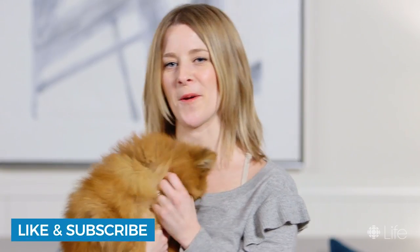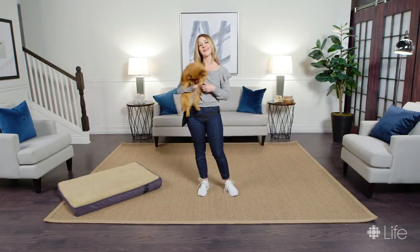Hit that subscribe button to see more from our pet training series on CBC Life, and we'll see you in the next video.